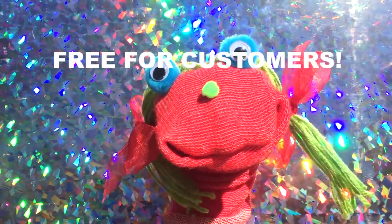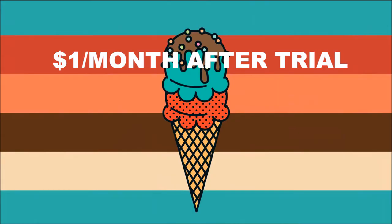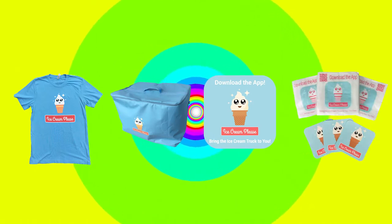The app is free for your customers and only one dollar per month subscription for you after a free month trial. And when you sign up, you get a free shirt, freezer bag, decals, stickers and napkins.